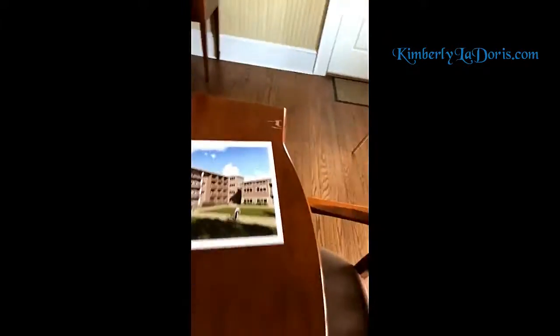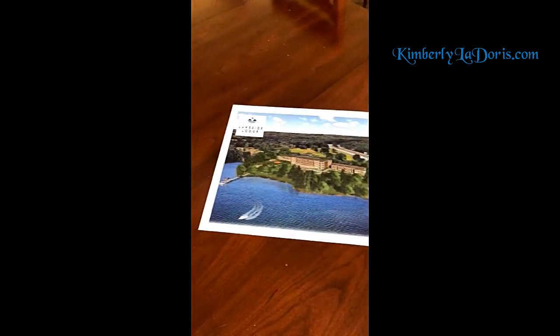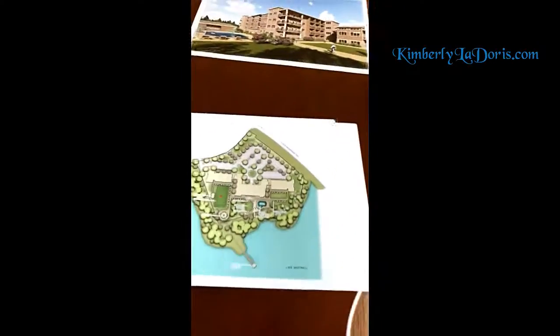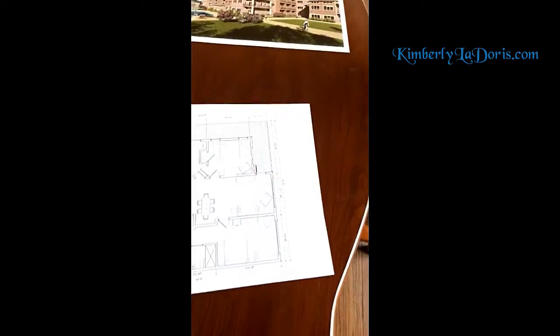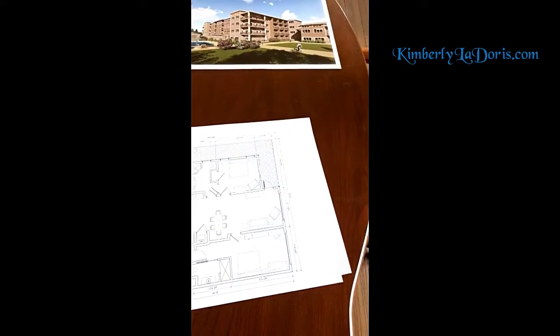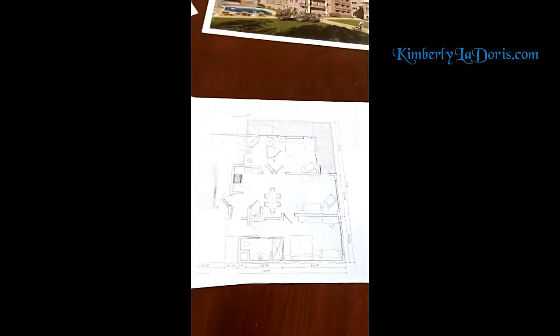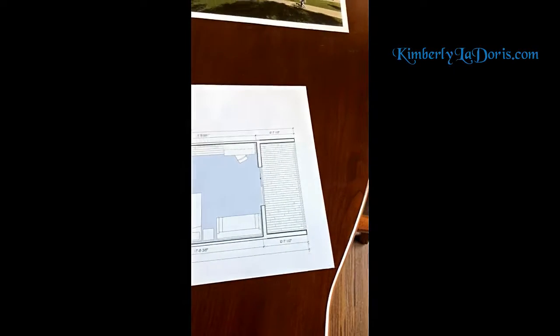Everyone's asked about the project, so let me see if I can get you some pictures of our Lakeside Lodge project that's coming. These are the build-outs. This will be very, very nice. This is the three-bedroom floor plan here.